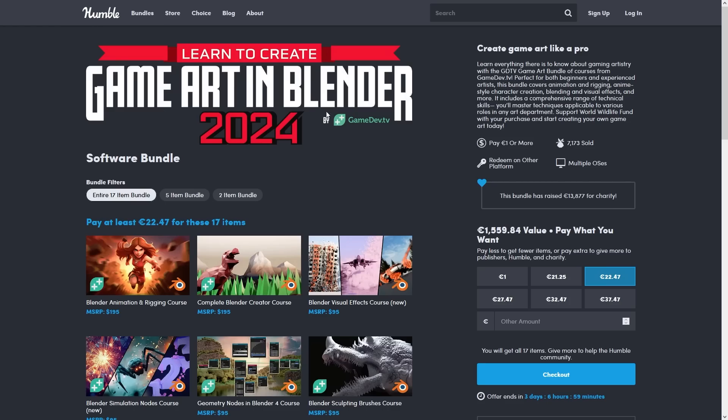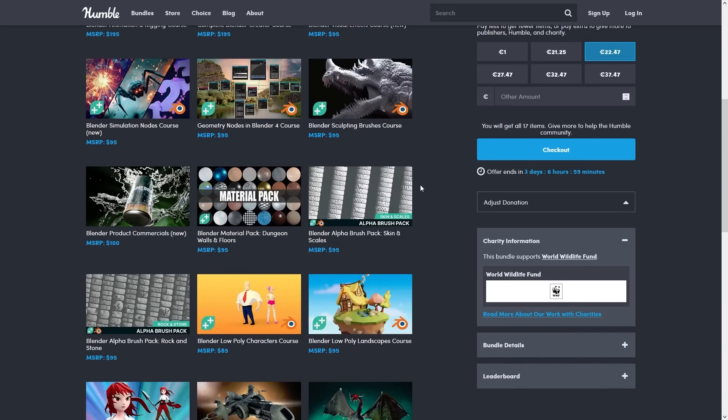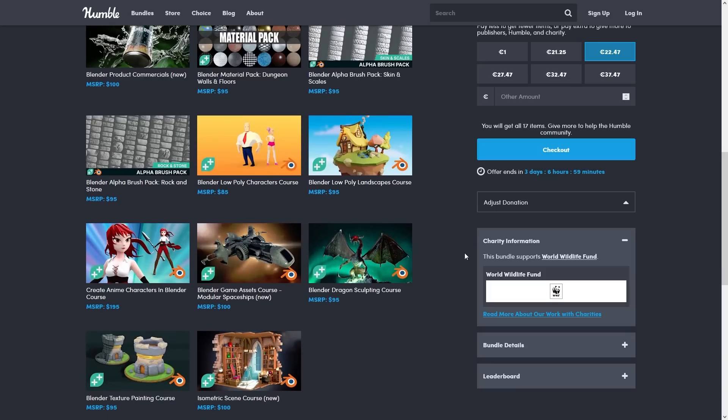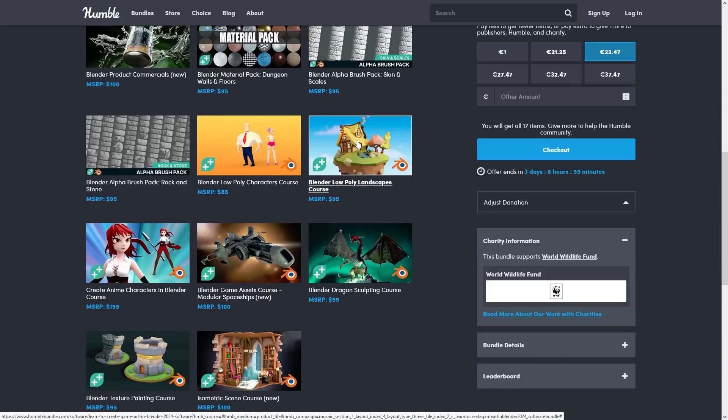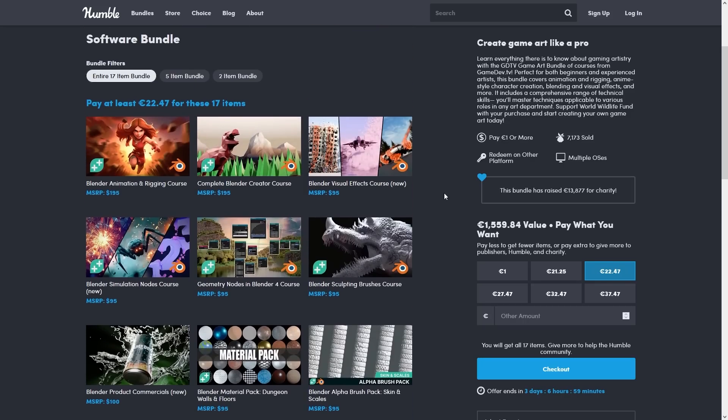Starting with this one, if you want to learn how to create game art in Blender, this contains a bunch of courses made by Gamedev TV. They always have great courses, so if you want to learn about Blender, you can learn a lot from this. You've got a course on making low-poly characters, making low-poly landscapes, sculpting a dragon, doing a bunch of painting. It even has a course on visual effects, one on animation, simulation, and so on.